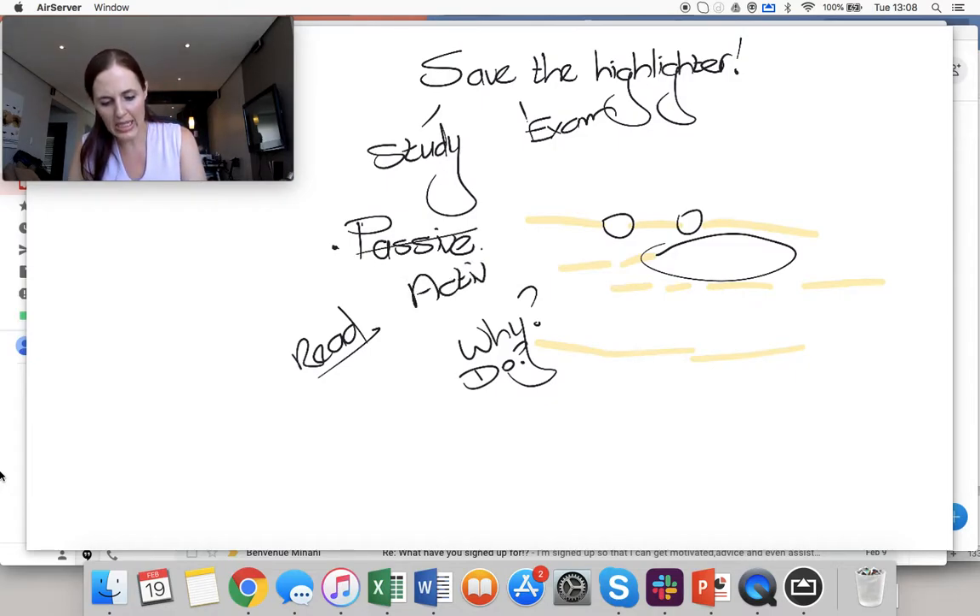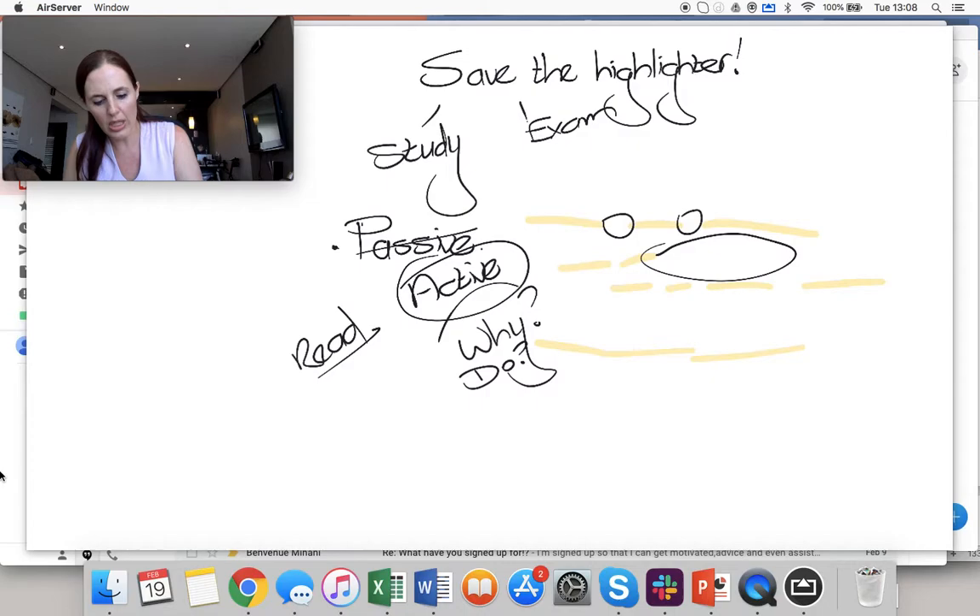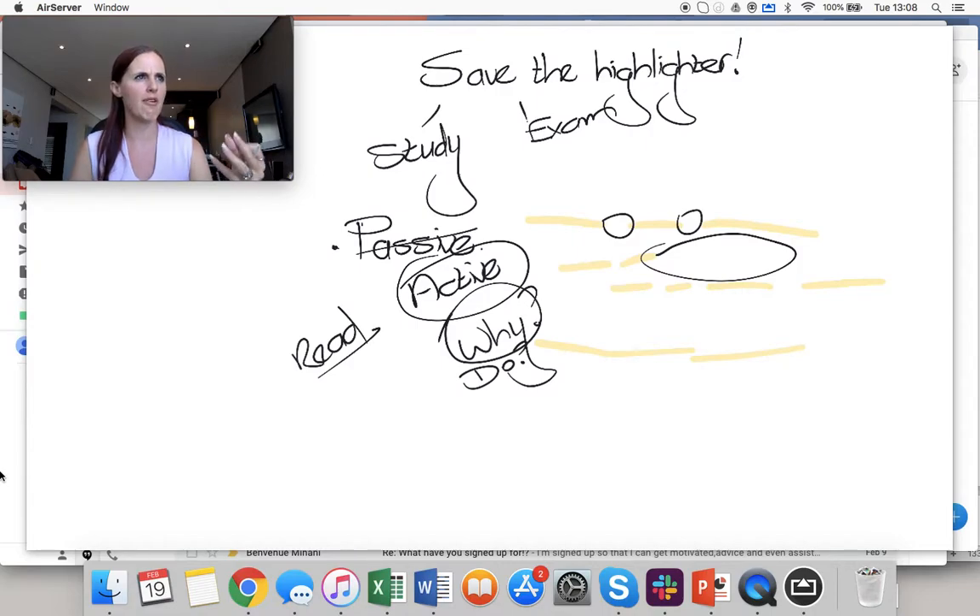When you are in exams, you need to make sure that you are reading actively. When you read a piece of information, you need to note down the very first time that you read it why you feel that information is important and what it's going to do for you. Depending on what subject you're studying, you know the syllabus and the outcomes, so you should be able to identify what type of information this is — whether it's about a fixed asset, an audit, pre-engagement, a tax loss, or a variable cost. When you read a sentence, you should be able to identify what that information represents and why you think it's important.